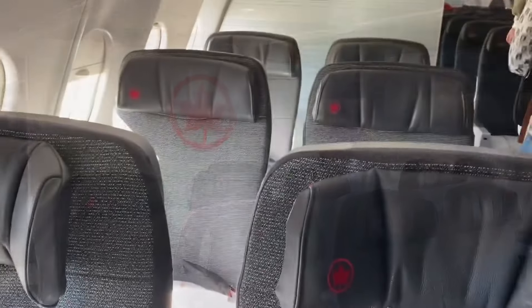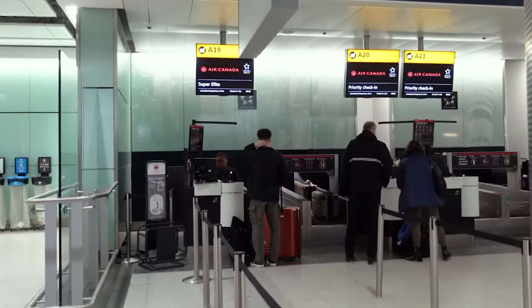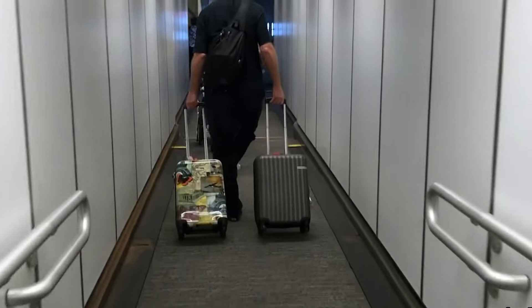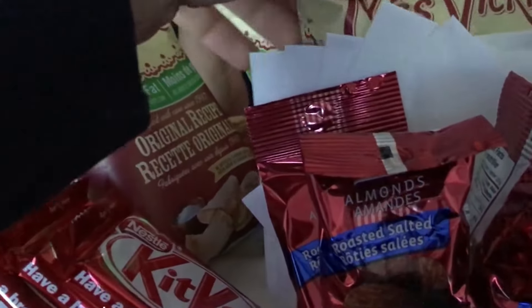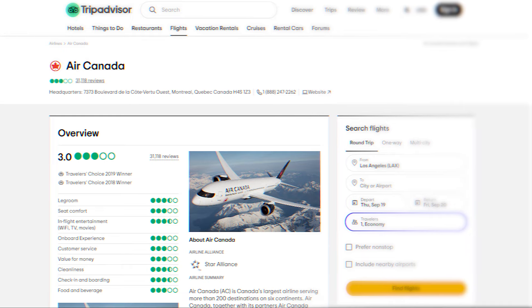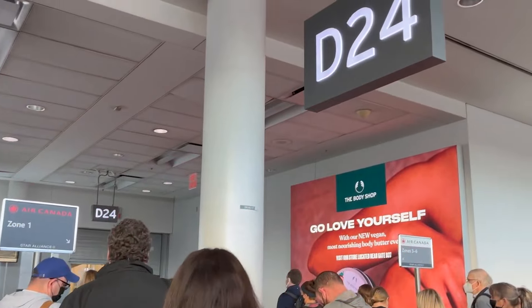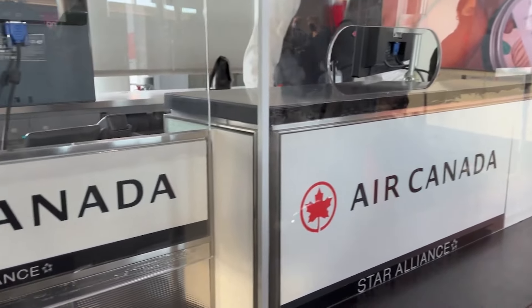Premium economy passengers can enjoy priority check-in with special counters to speed things up, though don't expect priority security lane access. Passengers can also check two standard-sized bags at no extra cost. As for the service, don't expect anything too personalized — the same flight attendants serve both economy and premium economy cabins. Many passengers on TripAdvisor have highlighted the airline's average meals and busy crew, and others have raised concerns about missing baggage, flight delays, and cancellations.